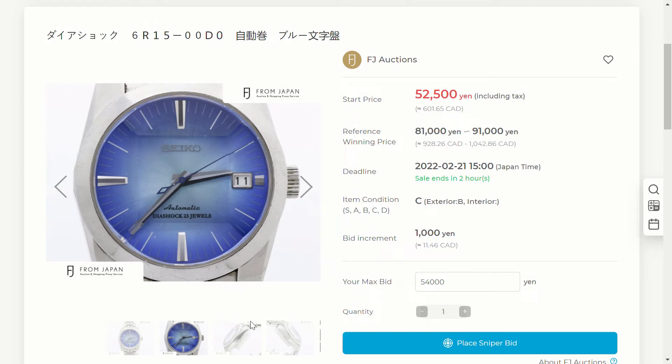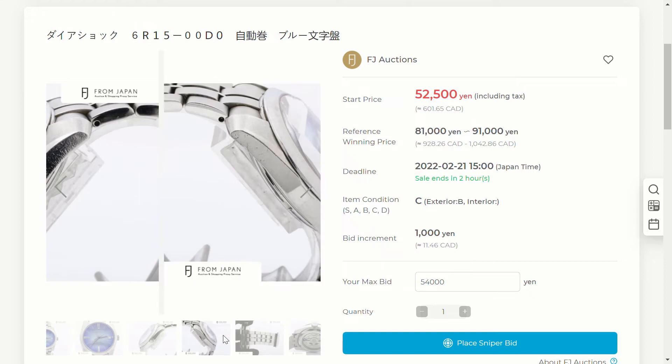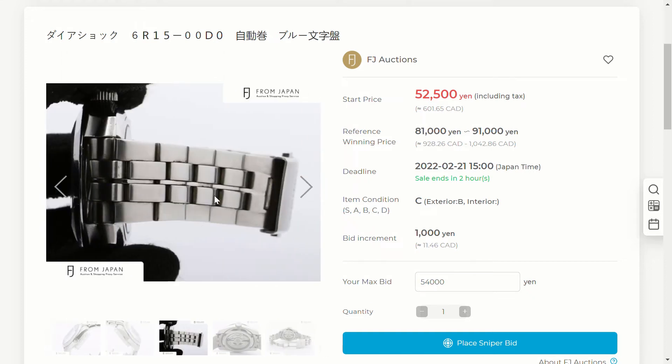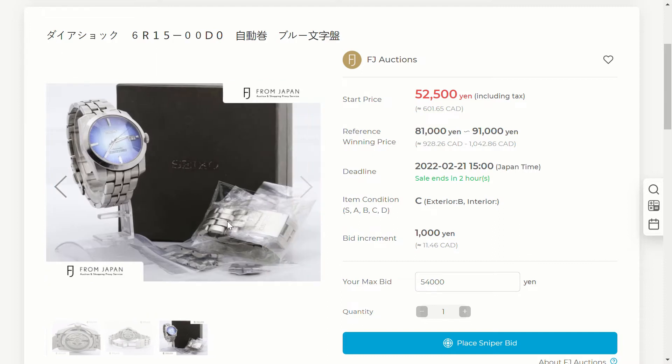The SARB 001 has a blue sunburst effect dial and a multifaceted crystal that a lot of modern watches don't have anymore. In terms of condition, it's not in the best shape — you can see scratches and pits on the case. The case back shows the 6R15C movement, and based on the serial number this watch was made around June 2006, so it's probably been a while since its last service.